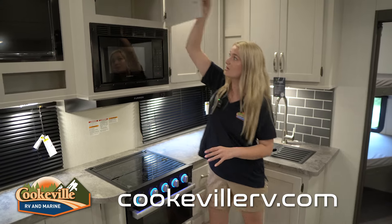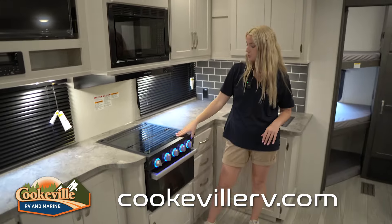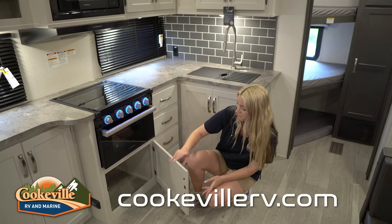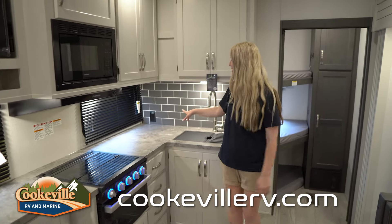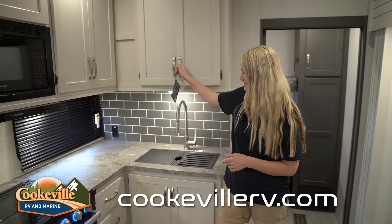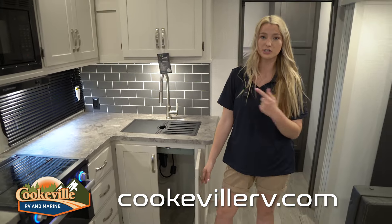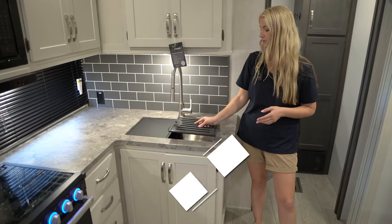Moving on, we do have our microwave and even more storage up here for spices and different things. We have our typical three-burner stovetop with a splash guard, plus a little bit more storage down below that opens up with plenty of room for extra pots and pans. We have plenty of countertop space, more storage on both sides for your plates and glasses, plenty of drawers for your silverware, space for cleaning supplies or a trash can, and above that we do have our sink with a nice little drying rack.